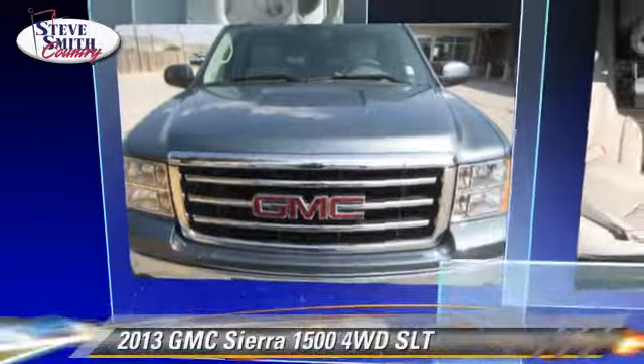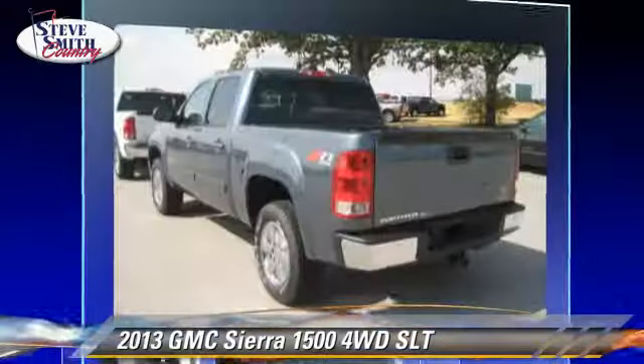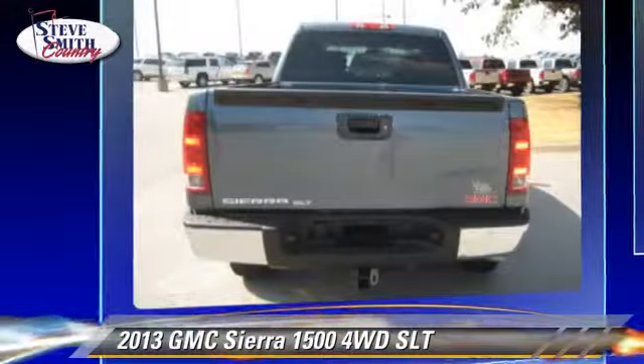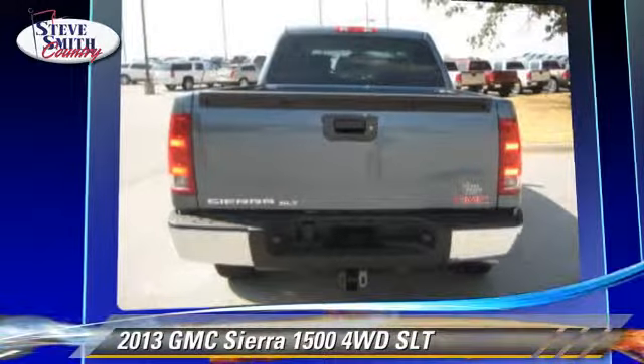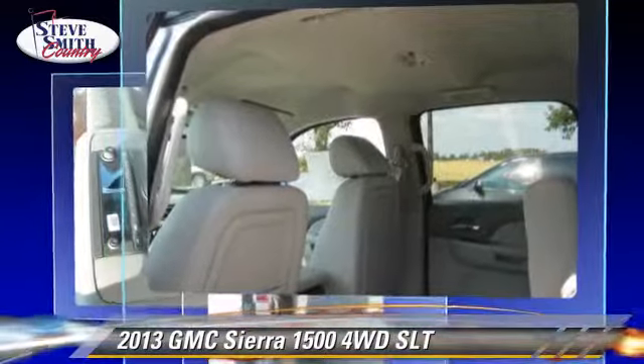The 2013 GMC Sierra 1500 SLT. This is a pickup truck powered by a 5.3 liter V8 engine with an automatic transmission. This four-wheel drive pickup truck gets up to 18 miles per gallon.